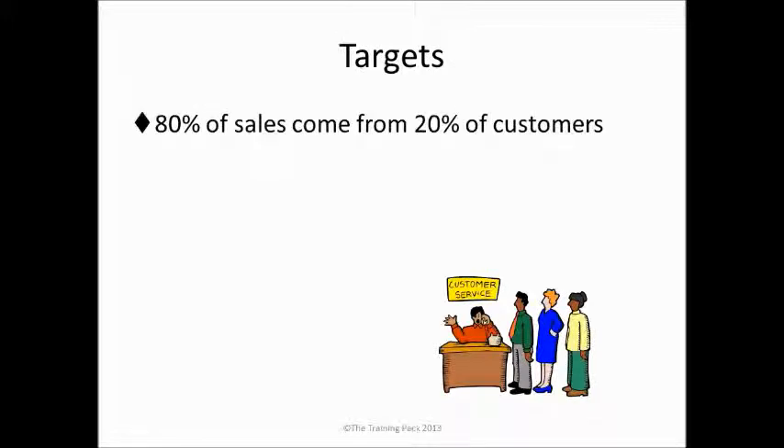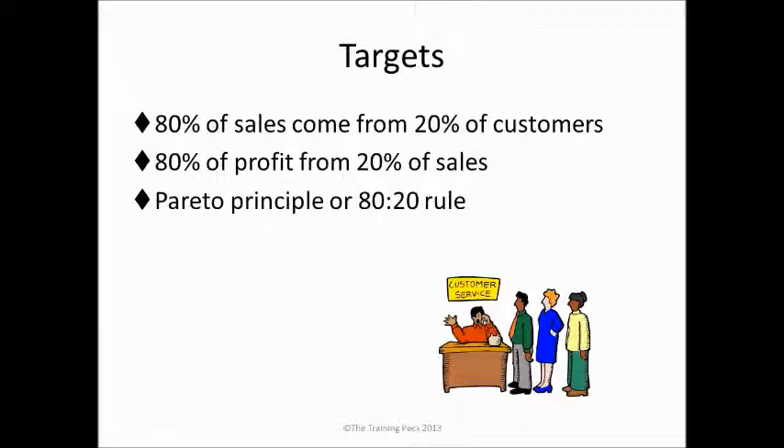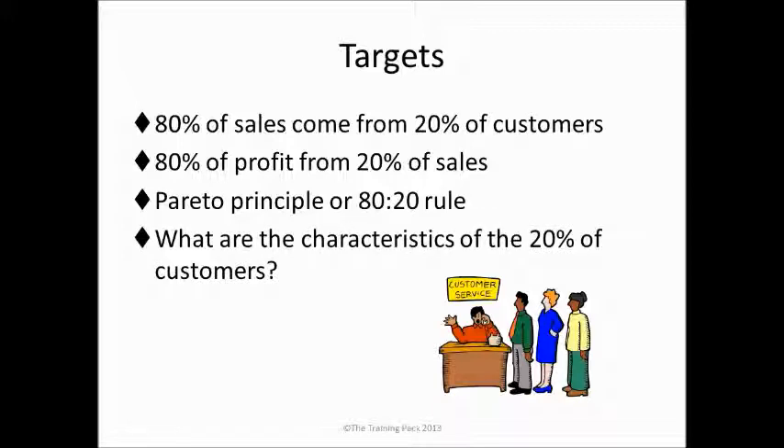It's often shown in research that 80% of our sales come from 20% of our customers, and 80% of our profit comes from 20% of our sales. It's the Pareto Principle, or 80-20 rule, and what we really need to know are the characteristics of the 20% of our customers from whom we generate 80% of our sales and make our most profit. We want to find more people like them.